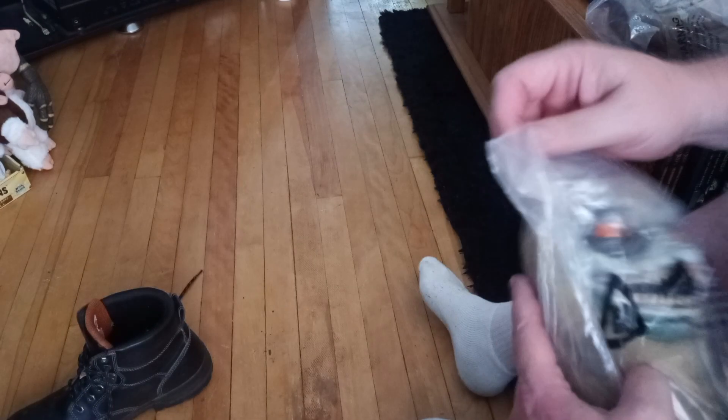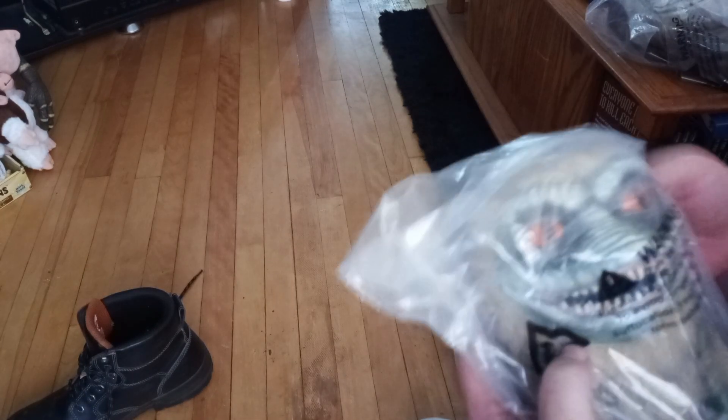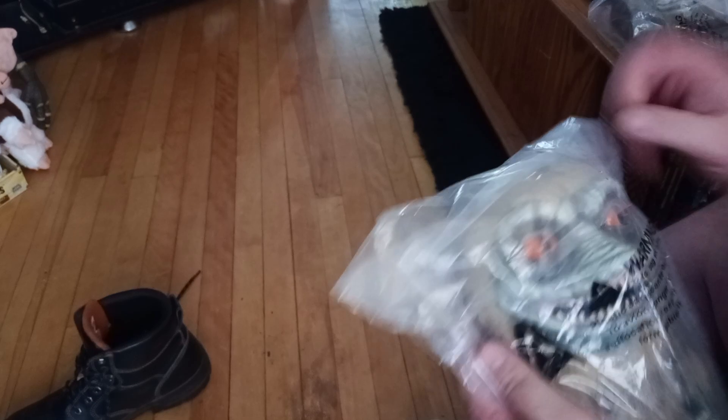They are the Critters from Temu. Paid $40 for them on Temu — it was $20 each.